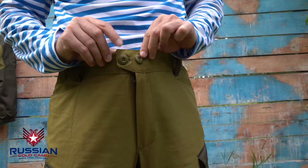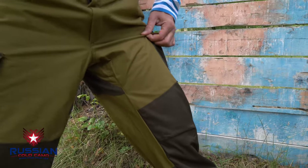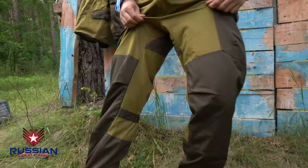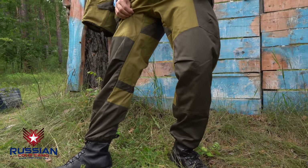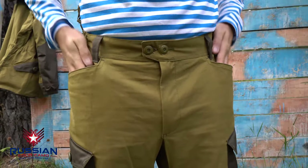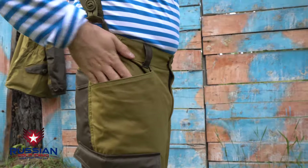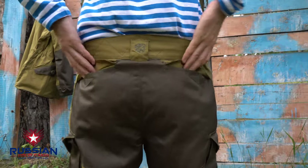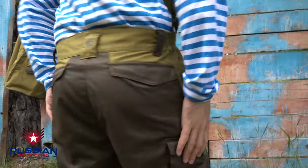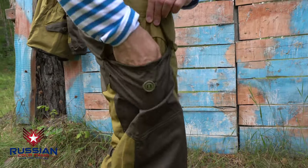The fly fastens with a zipper. The pants are reinforced with inserts of mixed fabric on the outside from the knee to the shoes, and in the seat, waist, and thigh areas. At the ankles, the pants have six pockets: two classic cut-in pockets at the waist, and two flat patch pockets in the back made of durable mixed fabric — the size of the pocket accommodates an AK magazine.